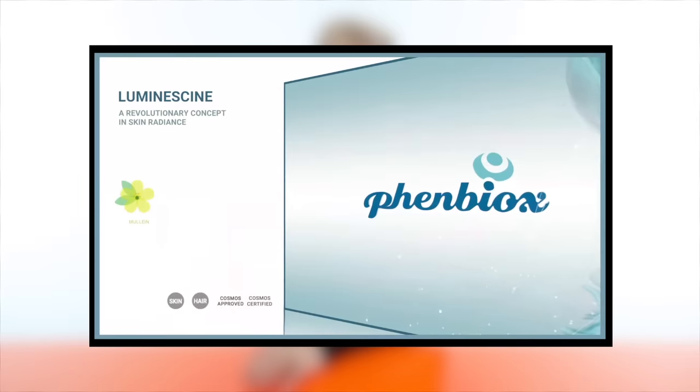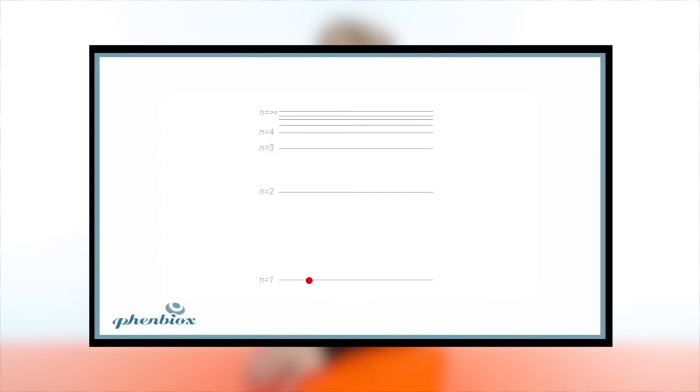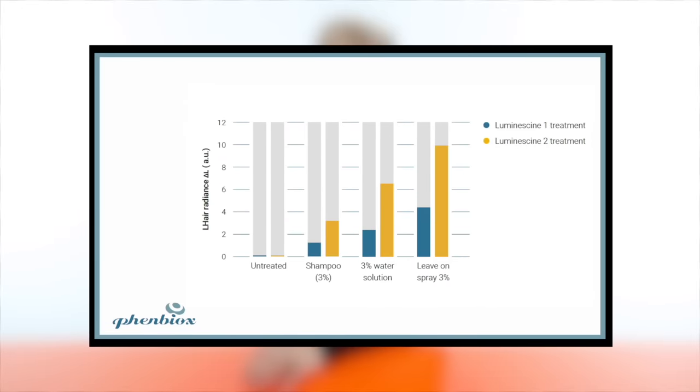Luminocene is a product that is playing with light. Basically, it's able to transform harmful UV radiation into visible light, which increases brightness — stealing a secret from some flowers. There are molecules in these flowers that are able to harvest UV energy: an electron is kicked up into an excited state, and when it goes back down to the ground state, it emits visible light. So all the UVB, UVA, and blue light can be transformed into visible light, and it does the same on hair, improving the brightness and color of hair.